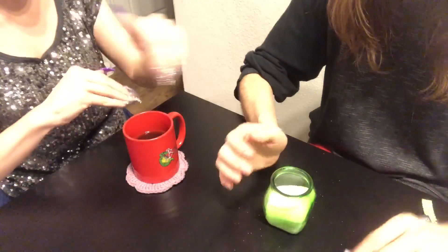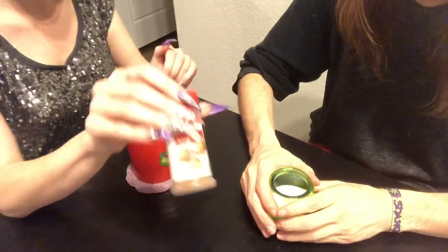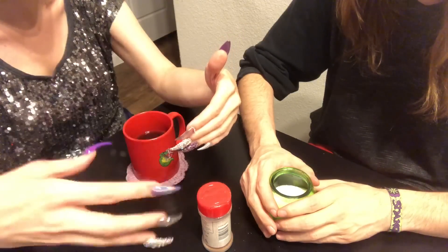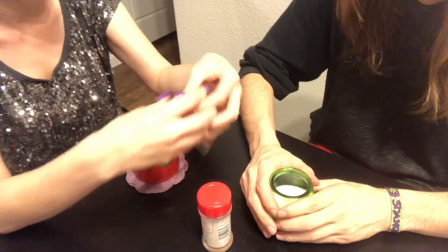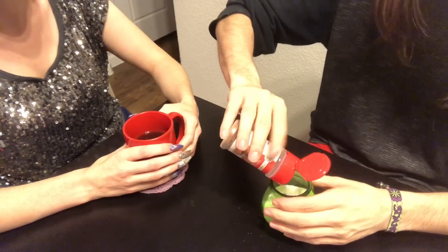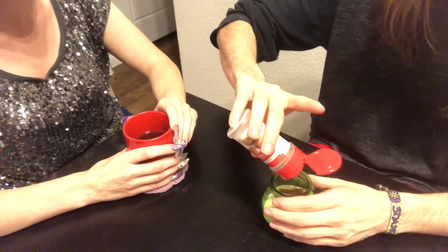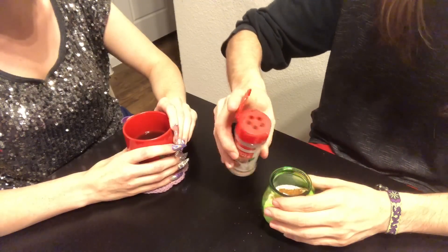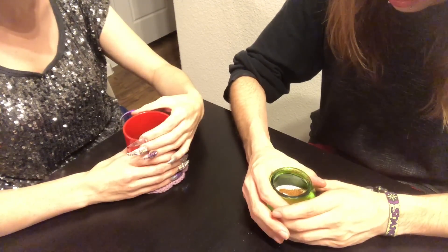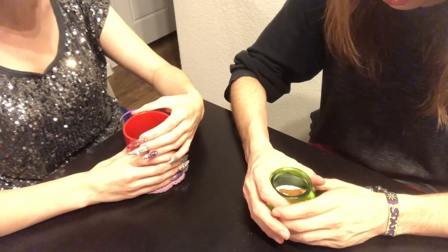Now go ahead and put the petition in the jar — tuck it in at this point so we can start putting things on top of it. The very next ingredient is ground nutmeg. Nutmeg is very much about wealth, also about good luck, connecting with people, seeing opportunities, and being able to seize hold of those good opportunities as they come to you. Sprinkle a little bit in — go until you feel like you've got the go-ahead from your spirits to stop — then pray over it.